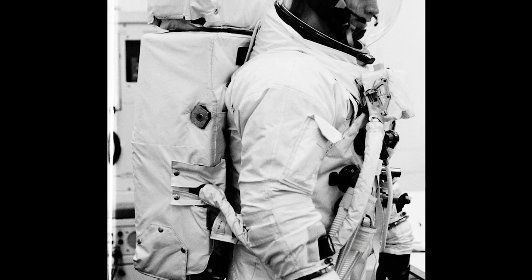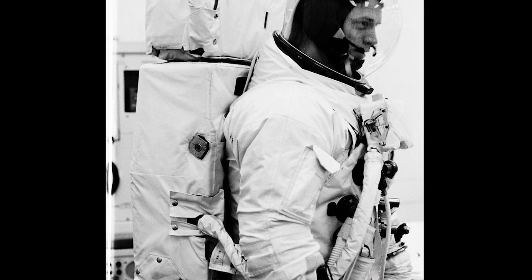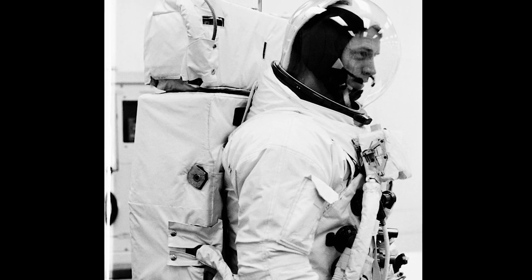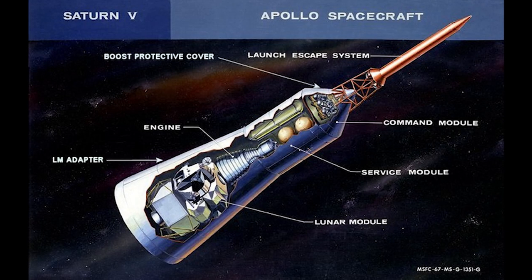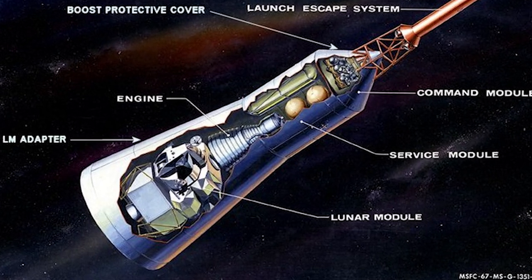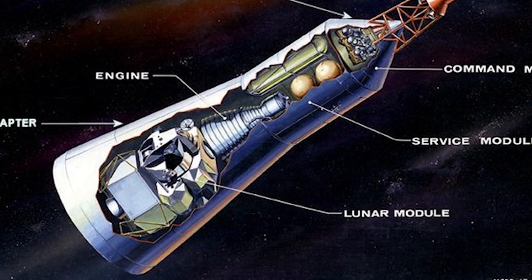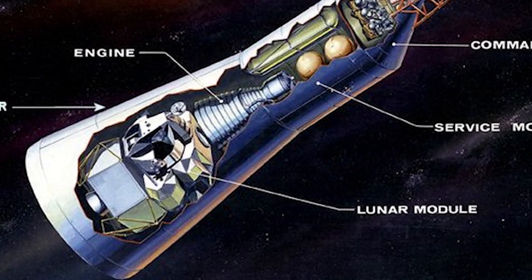He would exit the spacecraft to test the new lunar EVA space suit and portable life support system, or PLSS, that future astronauts would wear while walking on the moon. But before the crew could get on with their busy schedule, it would first be necessary for the command service module to separate from the third stage of the launch vehicle and retrieve the lunar module still cocooned within its adapter.